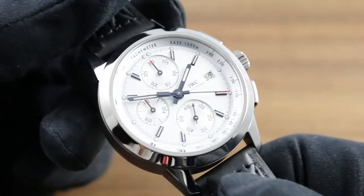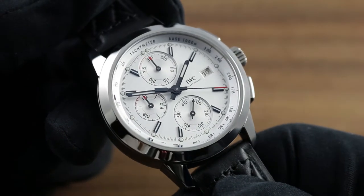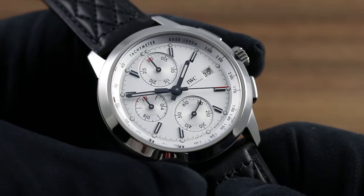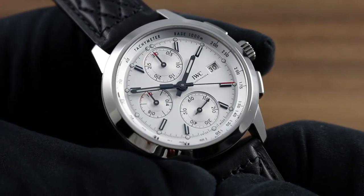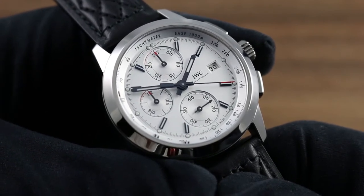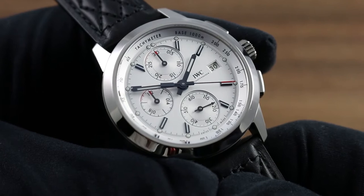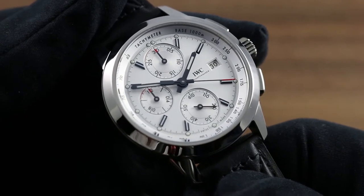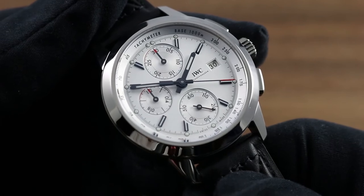The watch is a tribute to the halcyon days of Mercedes-Benz Silver Arrows Grand Prix racecars, specifically evoking the W125 Grand Prix racer of the period, which set a world record on open roads of 271 miles per hour, or 432.7 kilometers per hour.